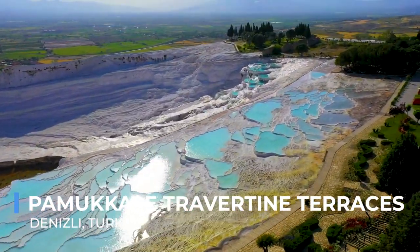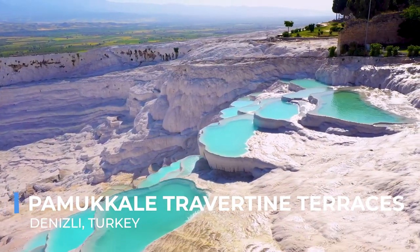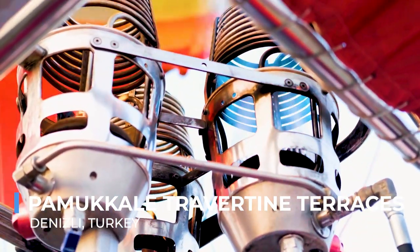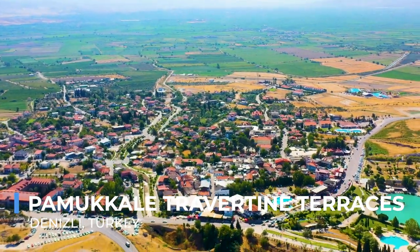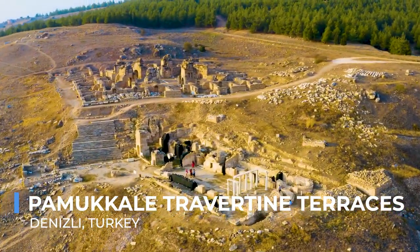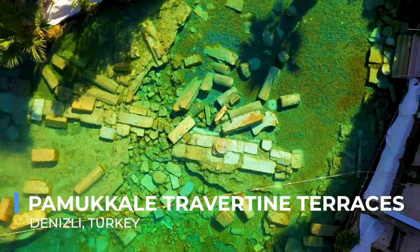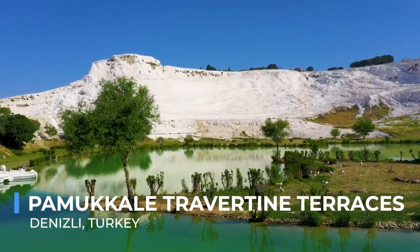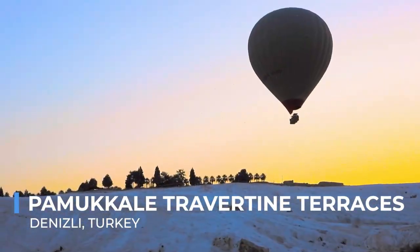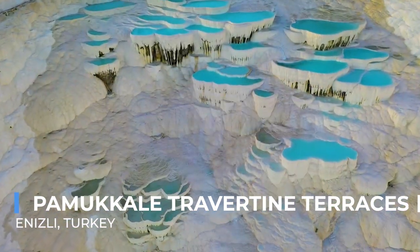Pamukkale, meaning 'cotton castle' in Turkish, is a stunning natural wonder where mineral-rich thermal waters cascade down snow-white travertine terraces, creating a surreal landscape that seems to belong to another world. These terraced pools, formed over thousands of years, have been revered for their therapeutic properties since ancient times, attracting visitors who come to bathe in their warm, healing waters. The site also holds historical significance, with the ancient city of Hierapolis built nearby, offering a glimpse into the past where culture and nature intertwine. Visitors can explore the terraces, bathe in the pools, and wander through the ruins of Hierapolis. The terraces' ethereal beauty, especially at sunset when they glow with soft light, offers a moment of tranquility and wonder — a testament to the Earth's creative forces.